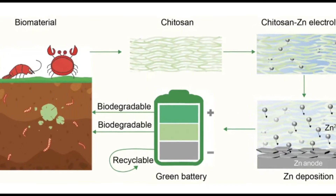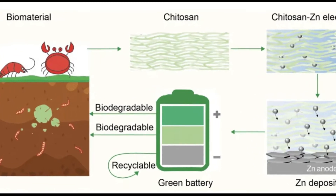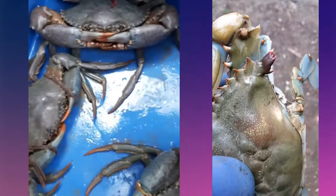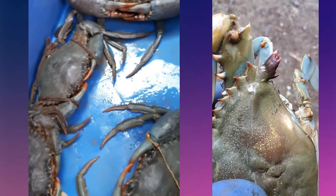Scientists have created a novel type of biodegradable battery made from the shells of crabs, which they claim is a viable option for storing power from large-scale wind and solar sources.